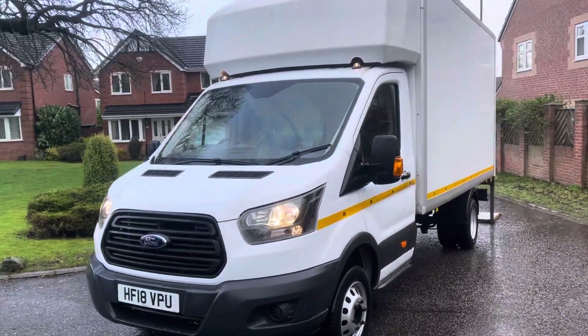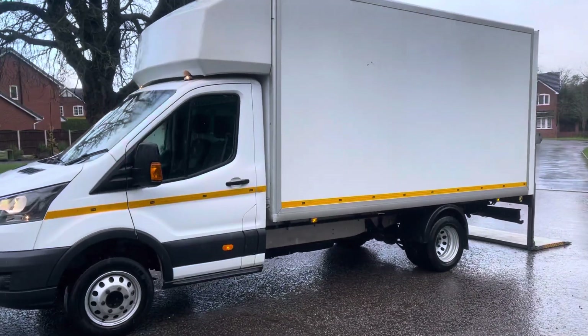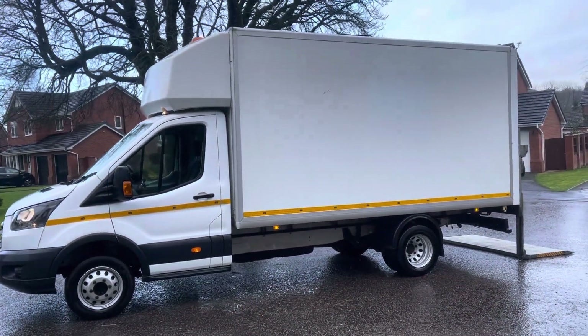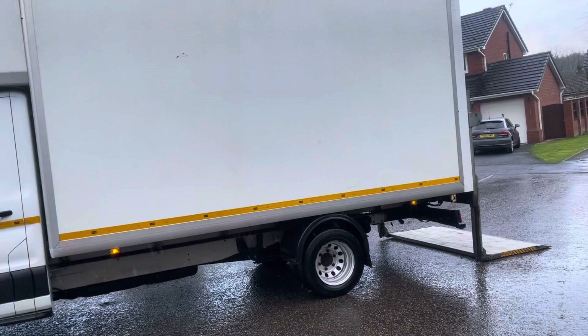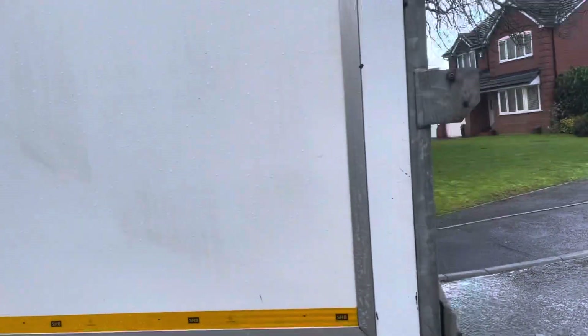Here we have a Ford Transit Luton extended wheelbase. Really smart thing, everything does as it should, drives absolutely perfectly. There are a couple of little marks here and there, but you do expect that of a Luton van.